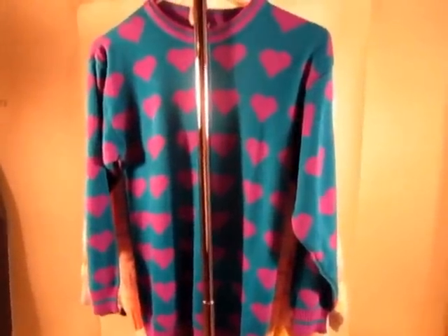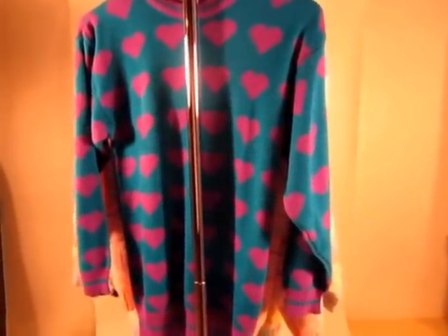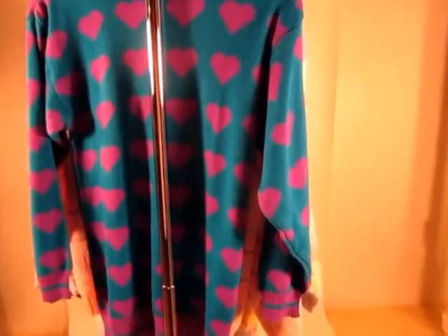Hi everyone, Cherry Vintage, CherryVintage.com here. Thanks for stopping by to see my vintage clothing haul for the first week of February 2013.